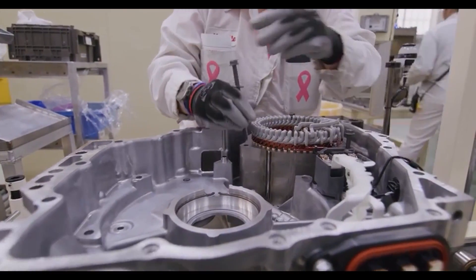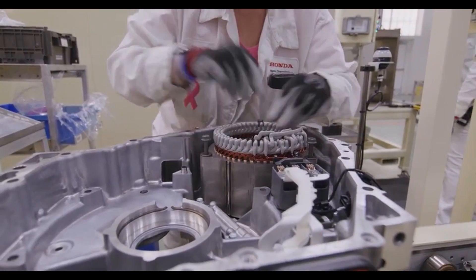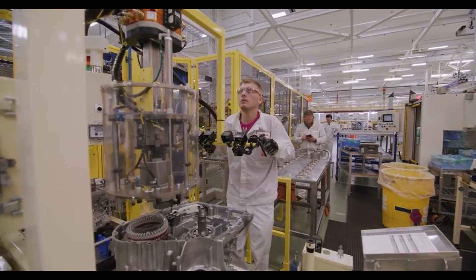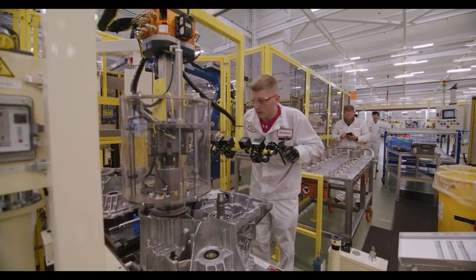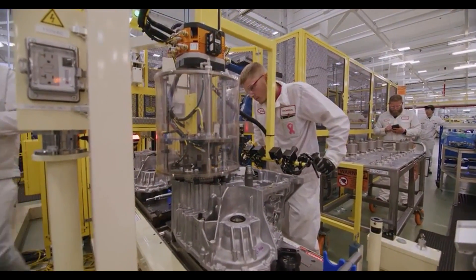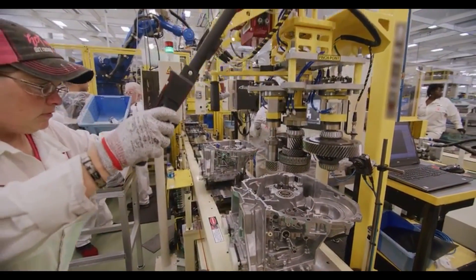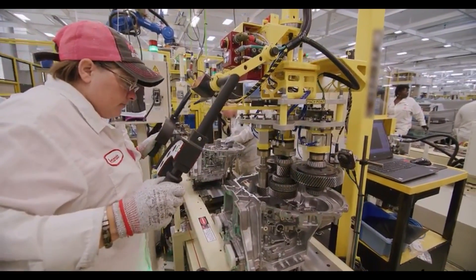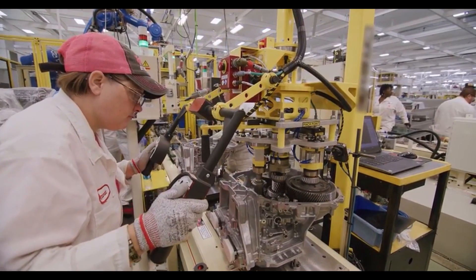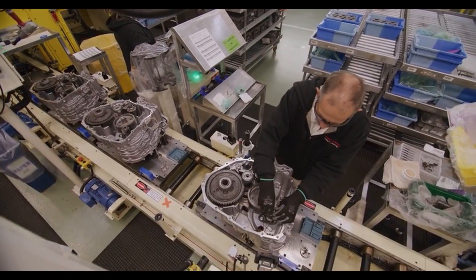Here's the new two-motor hybrid system being built in-house at Honda's transmission plant in Ohio. Watch closely as workers build the transmission and you'll see the setup. There's room for the larger traction motor, which makes 181 horsepower on its own and spins up to 14,500 rpm, as well as the smaller motor called the generator motor, which spins at 17,000 rpm and makes 161 horsepower. According to Honda, these two motors work independently of one another.